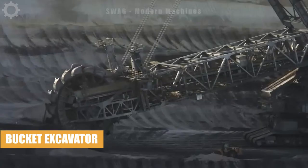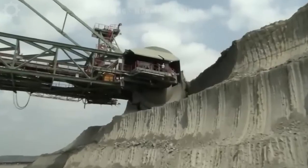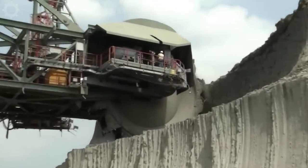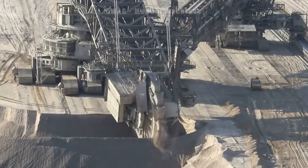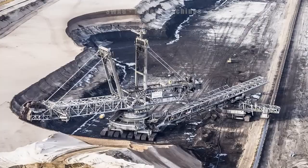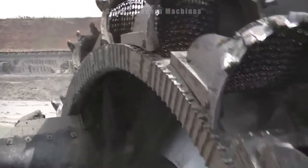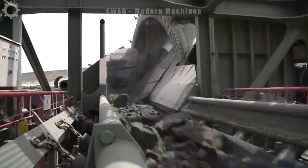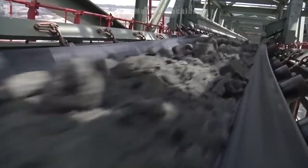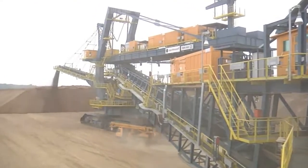Resembling a metallic behemoth voraciously devouring, the large wheel loader is industriously excavating ore at the mining site. With its colossal bucket, this heavy-duty machine is capable of moving massive quantities, handling an impressive load capacity of approximately 20 to 30 cubic yards per scoop. The rhythmic hum of its engine and the precision of its movements underscore the efficiency and power of this mechanical giant in the mineral extraction process.